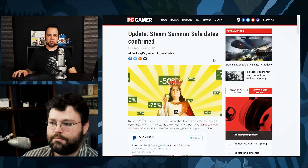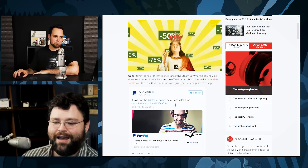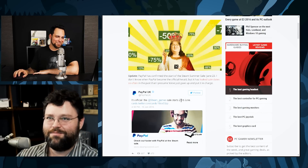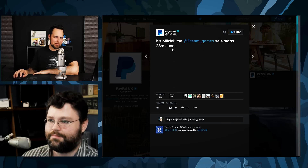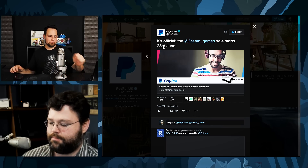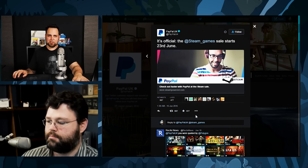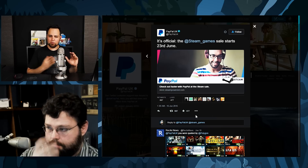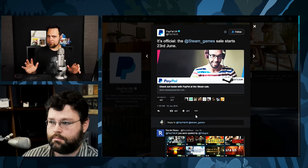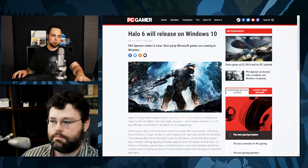We know the date of the Steam summer sale — PayPal has spilled the beans — it's the 23rd. I've been enjoying the GOG summer sale and picked up Butcher Bay. There's a clear group of people who love that game, and I can see why — it's quite a bit of fun.